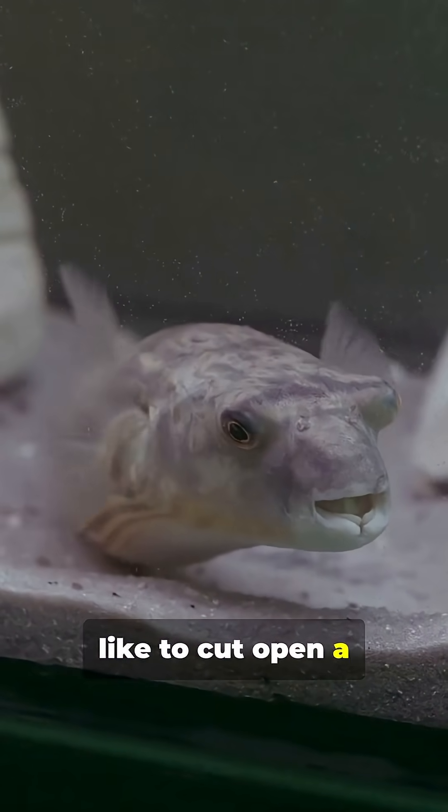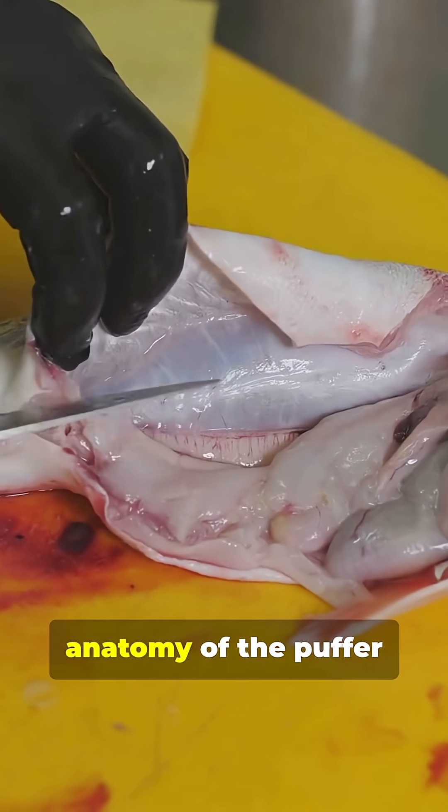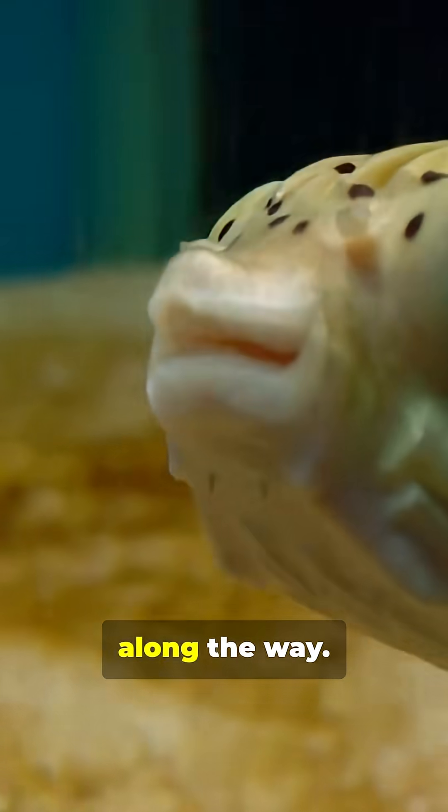Have you ever wondered what it's like to cut open a pufferfish? Today we're diving into the fascinating anatomy of the pufferfish by dissecting one and uncovering some truly interesting facts along the way.